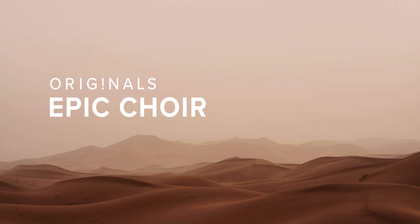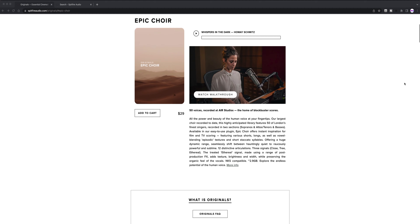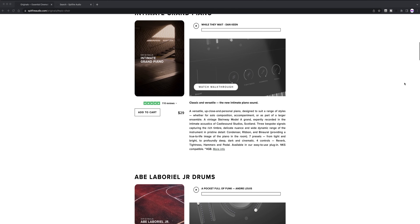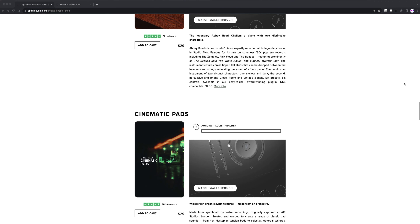Spitfire Audio has listened to what people have been asking for and finally released the latest in their original series: Epic Choir. If you're not familiar with the Spitfire Originals, they're a collection of sample libraries all for $29. They range from piano to pads to strings, brass, woodwinds, and now we can finally add choir to that list.